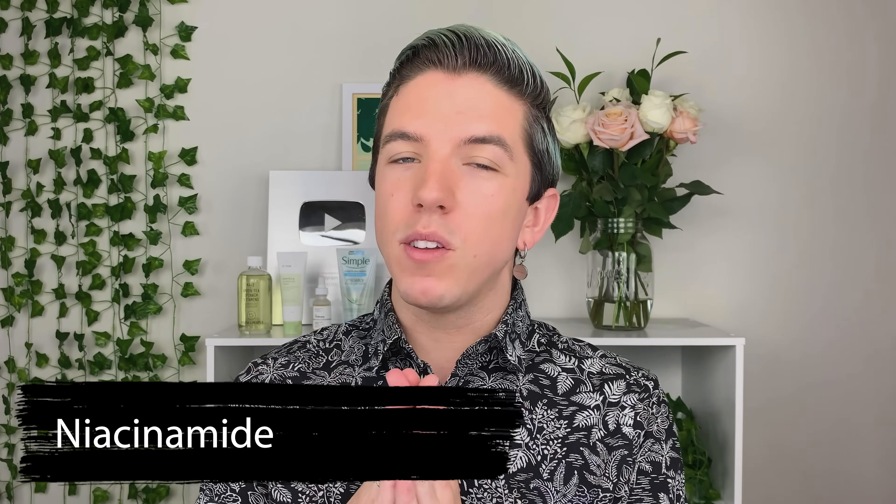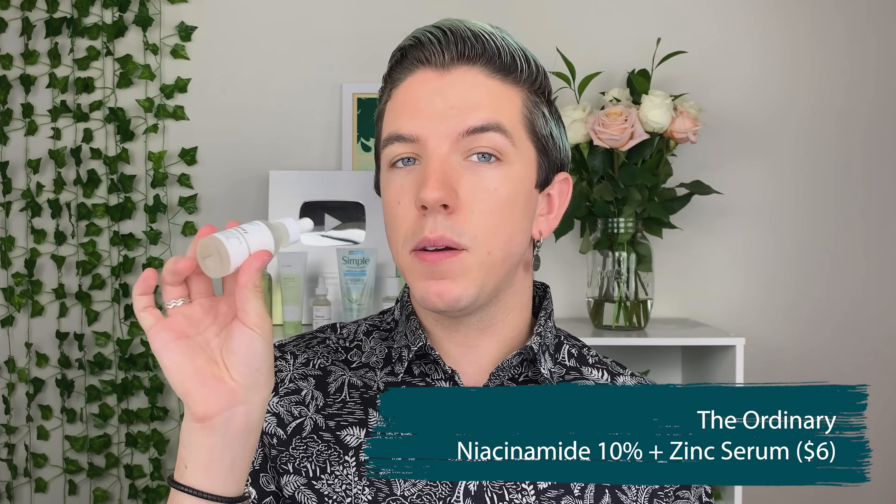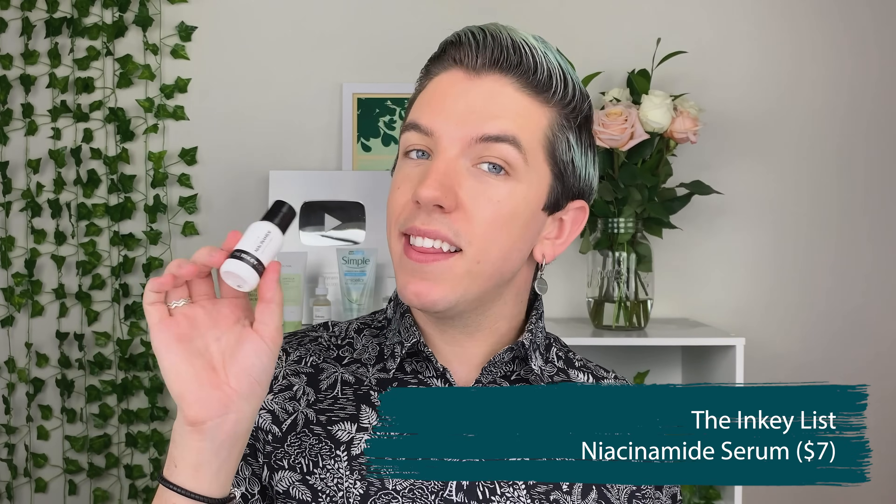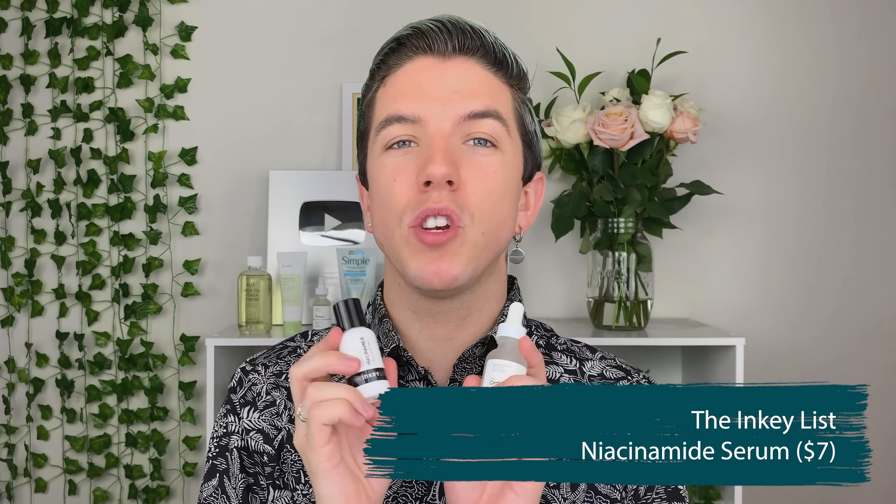Let's start with niacinamide. Niacinamide is one of my favorite ingredients because it treats so many different problems in the skin — whether it be redness and sensitivity, dark spots and hyperpigmentation, or controlling oiliness. It is an incredible ingredient. The Ordinary's niacinamide serum is one of the most popular sellers from their brand, but The Inkey List also has a niacinamide serum and I've been able to try both.